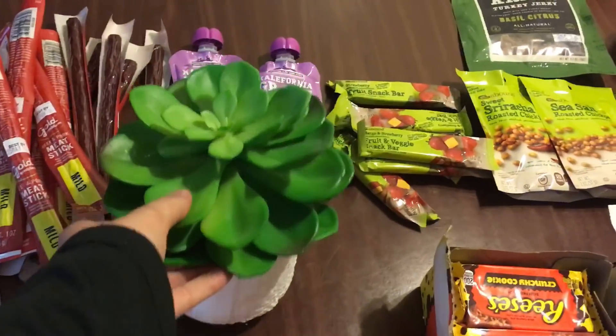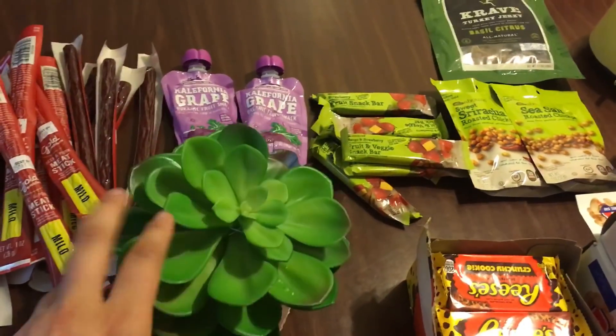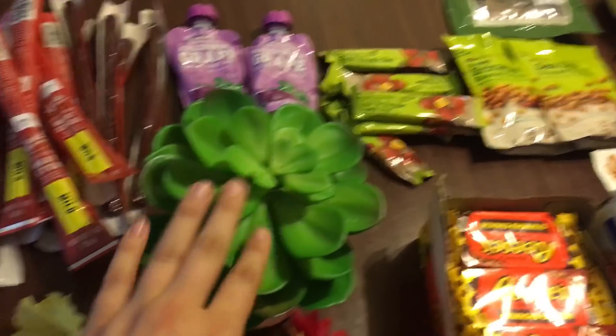Back here I have a giant fake succulent. I have found three other smaller ones, so I'm going to keep gathering fake succulents because I really love them. And then I'll put a little arrangement together with those.